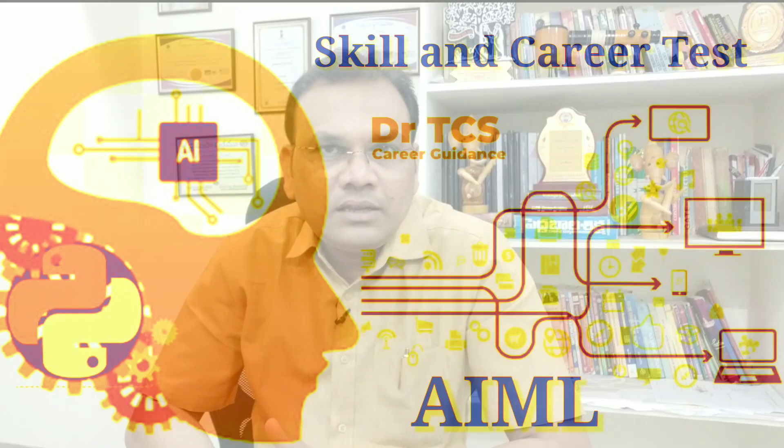If you want to watch this channel, subscribe and like this channel, share it with your friends. You can also get the skills here. This is also through Artificial Intelligence and Machine Learning software.